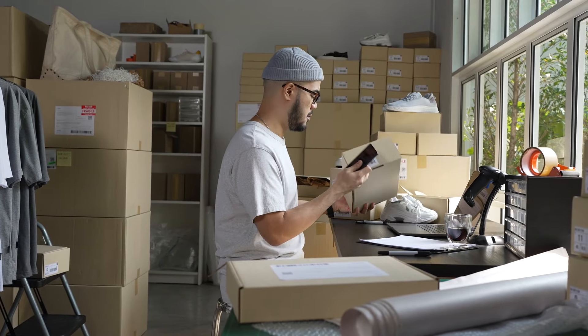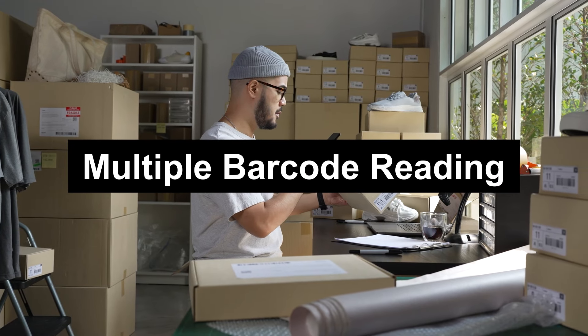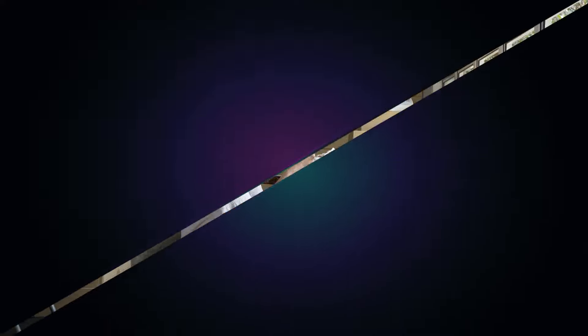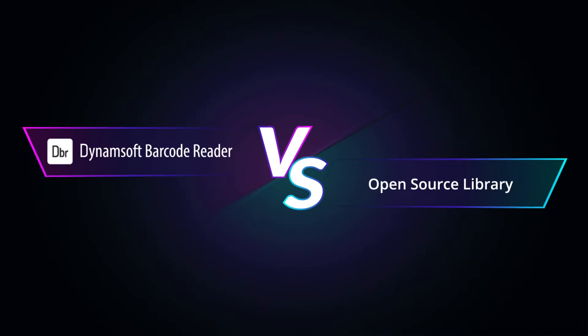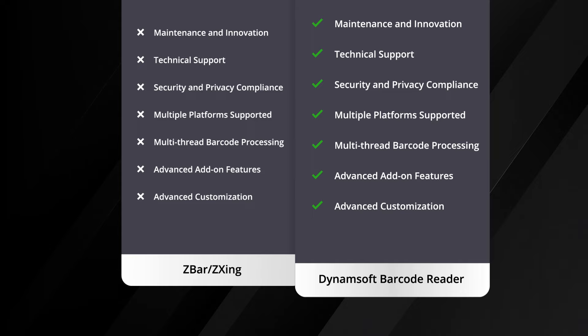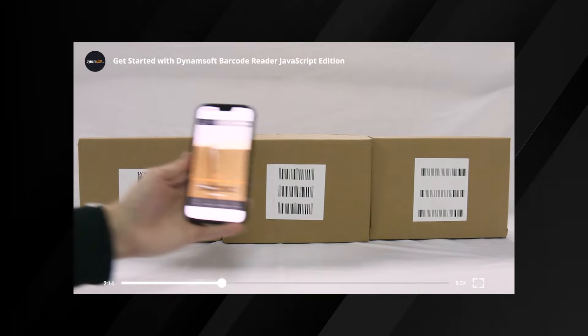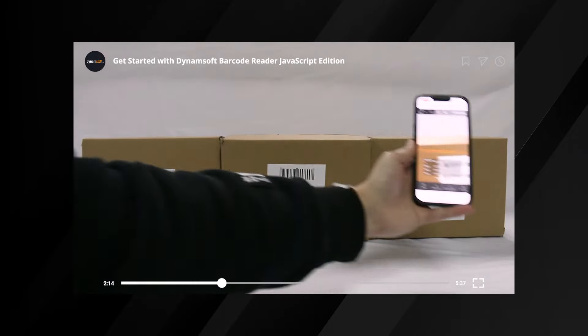Are you looking to enhance your barcode scanning capabilities with simultaneous multiple barcode reading? In today's video, we will be comparing Dynamsoft Barcode Reader with two popular open-source libraries, ZBar and ZZing. We aim to showcase the accuracy of these libraries when it comes to reading multiple barcodes.